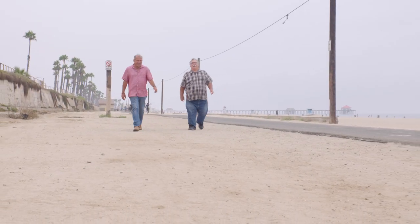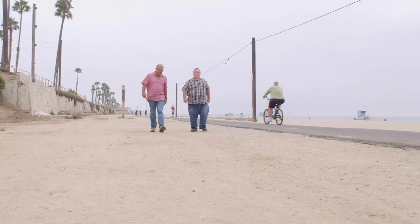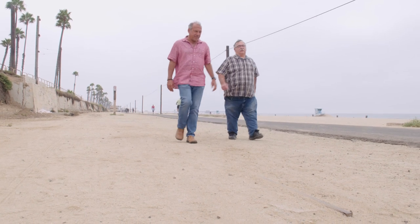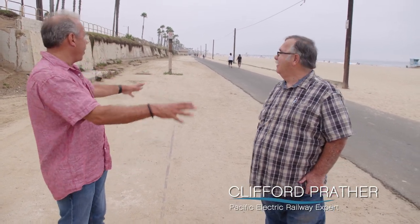Clifford Prather knows a lot about trains, specifically about the Pacific Electric Railway in Orange County. I was really happy that he decided to meet me in Huntington Beach to give me a little history lesson. We're down here on the beach between 19th and 20th Street, and for years there's been a lot of talk and debate about what these rails are here down along the beach.